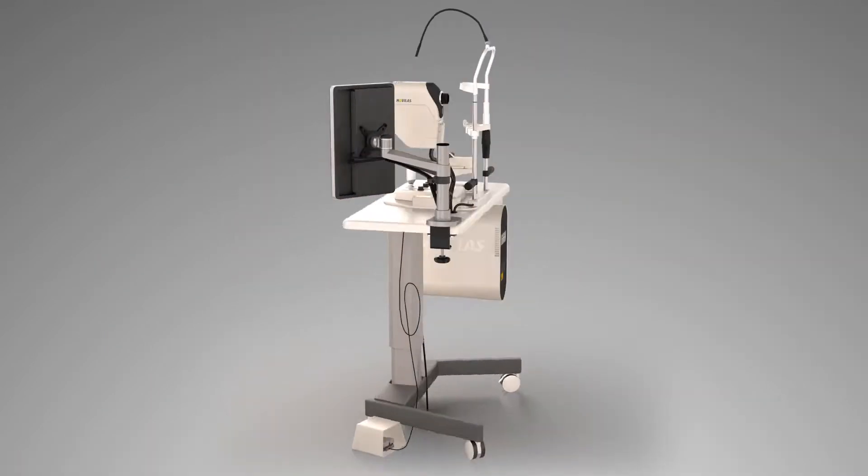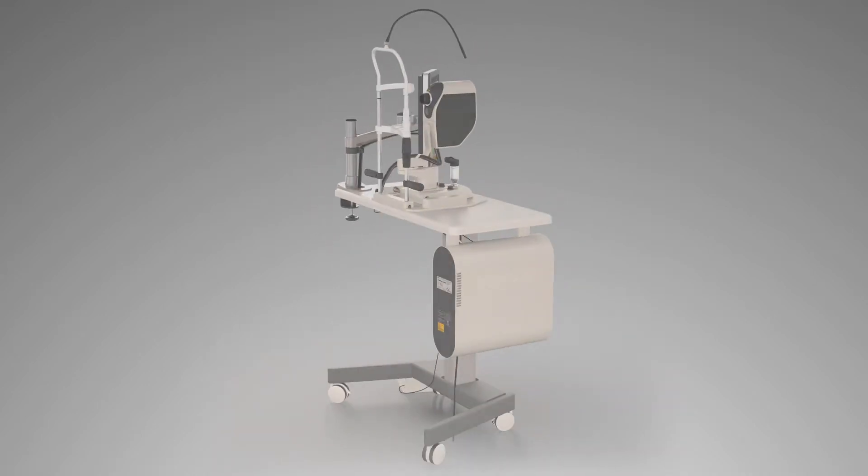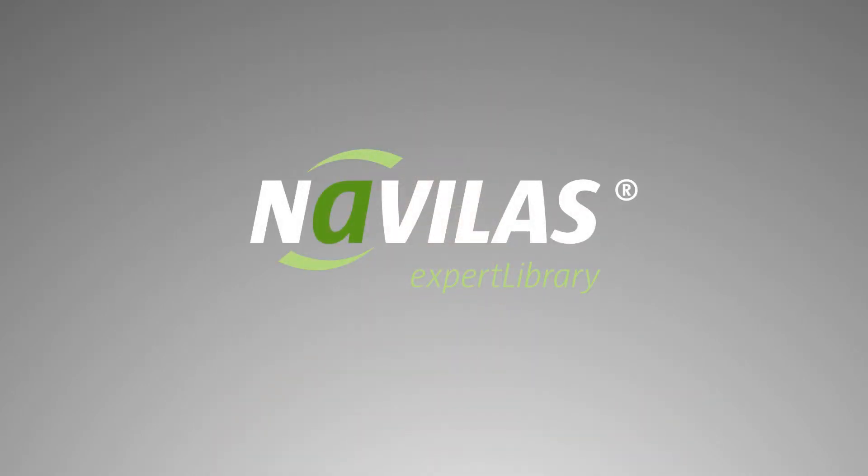Classic therapy challenges meet modern treatment options. Visit the NAVILAS Expert Library and find out how leading retinal physicians use navigation to treat with confidence.